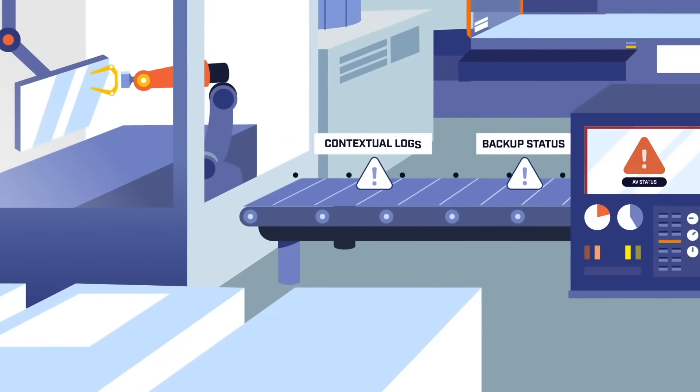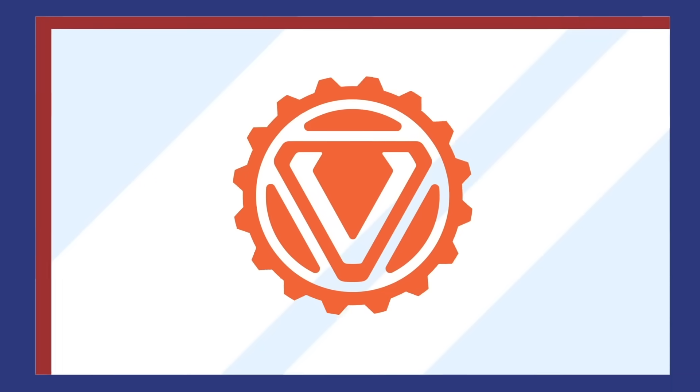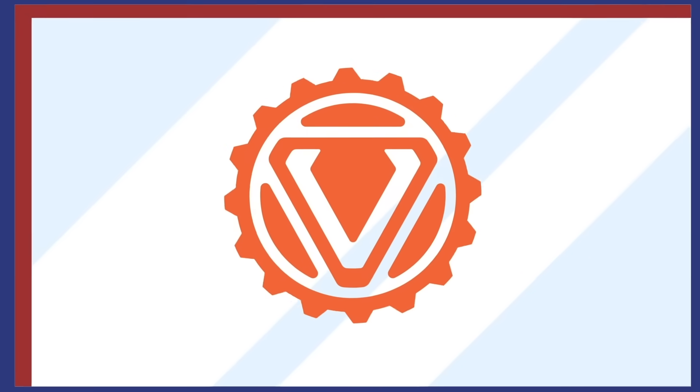Each asset is assigned a unique risk score. The result: prioritized actions among an overload of risk and vulnerability data.